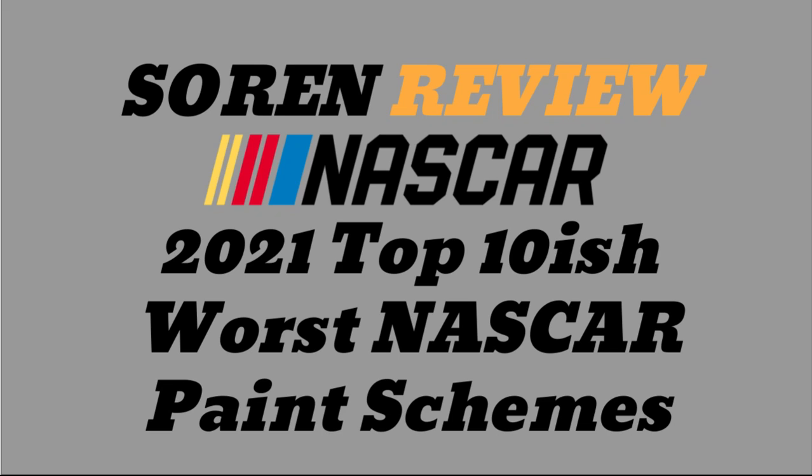So Ricky Stenhouse Jr.'s terrible Ricky Craven throwback does not count because technically it is a throwback and so it does not qualify for this list. I will say there were not that many bad paint schemes this year. I had some trouble really finding paint schemes that I didn't like. I do think that's really good for the sport — designers are creating cars that are nice to look at on the racetrack.